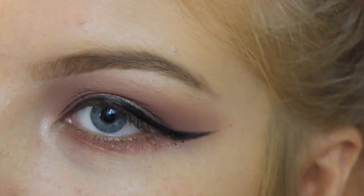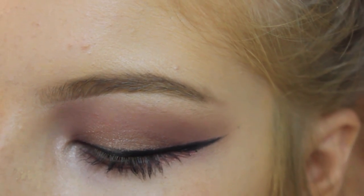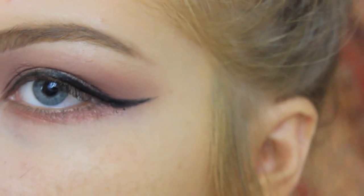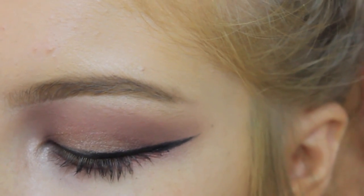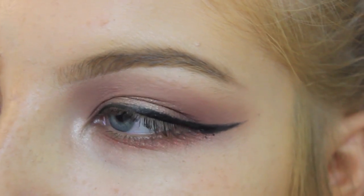I don't really want to use lashes for this look because I want to keep it a bit softer, so I'm going in with the L'Oréal Voluminous Miss Manga mascara. I really like this product. I'll probably not film putting it on since you guys know how to do mascara.